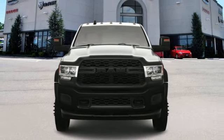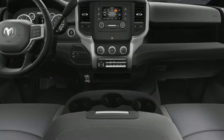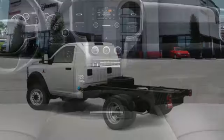Upfitter switches and intercooled turbo I6 engine. Engineered to get things done. Engineered to be a Ram.